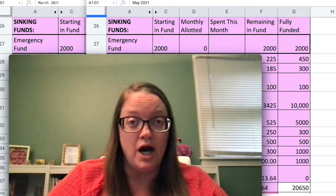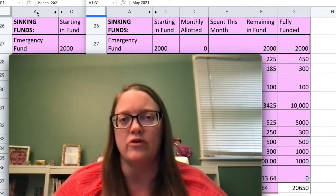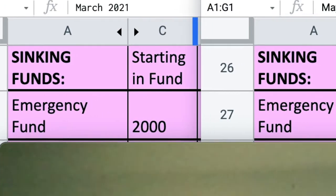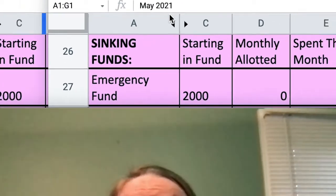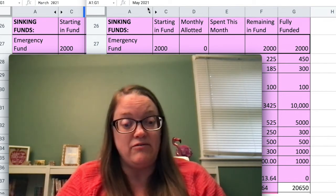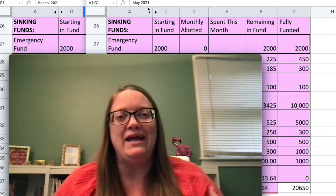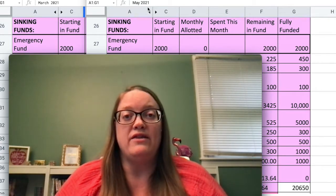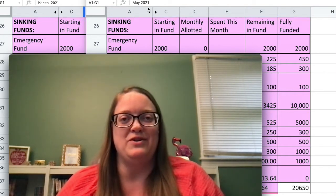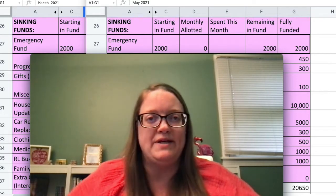Now if you look behind me, you are not seeing double. What I've done is pulled up two different months in spreadsheets in two different windows so we can see both at the same time. On the left I have March 2021, and on the right I have May 2021. Keep in mind that money was spent in both March and April from my sinking funds, so it won't be perfect — this is just to show you where my sinking funds stand.